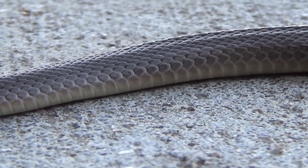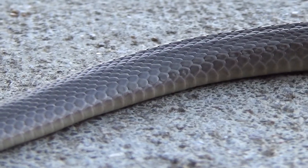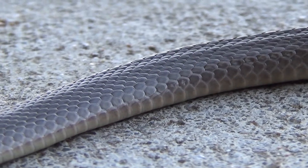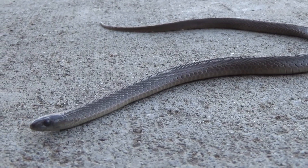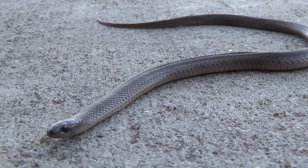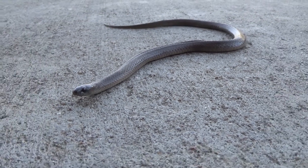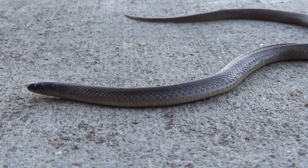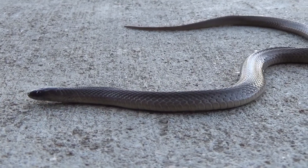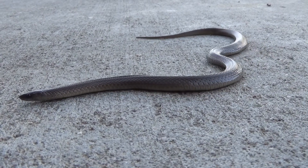A lot of people actually mistake these guys for worms or caterpillars because they are so small. I'm able to zoom in real close on this guy right now so I can get some good up-close shots, and when this is on YouTube this snake may actually look bigger than he really is.